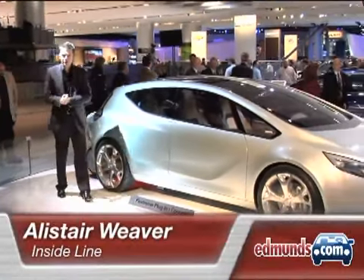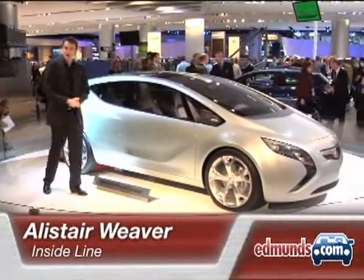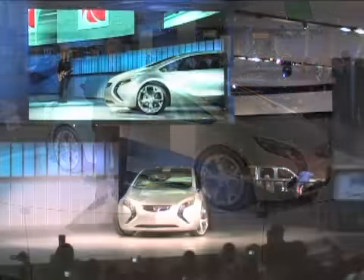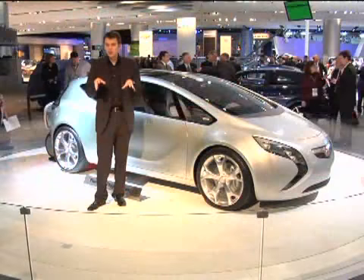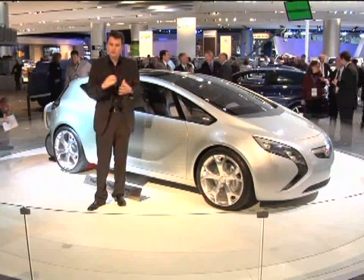This is Alistair Weaver for Edmunds Inside Line at the 2008 Detroit Auto Show with the Flexstream plug-in concept. This car is a collaboration between Saturn in the US and Opel in Europe, and combines a 1.3-litre turbo diesel engine with an electric motor. Saturn claims that if the lithium-ion batteries are fully charged, then you can have 34 miles of zero-emissions motoring.